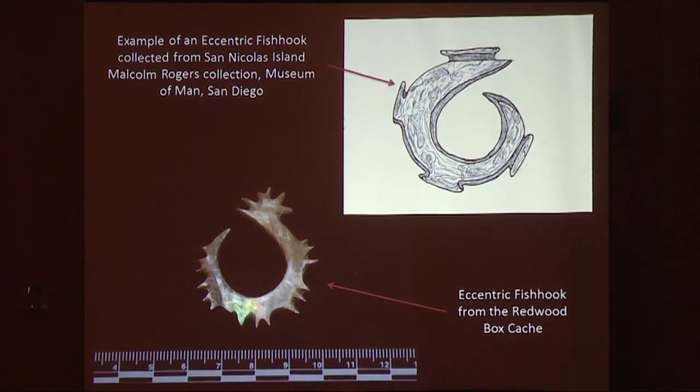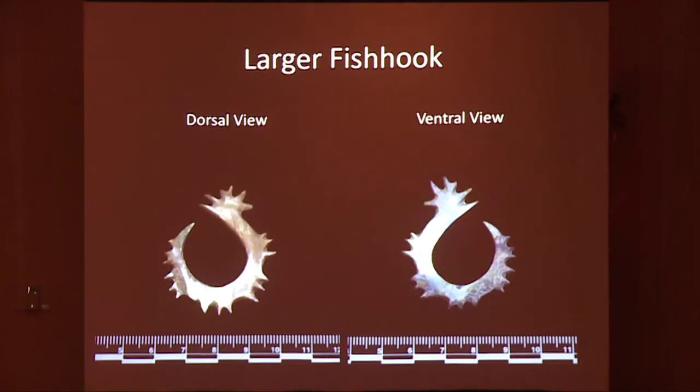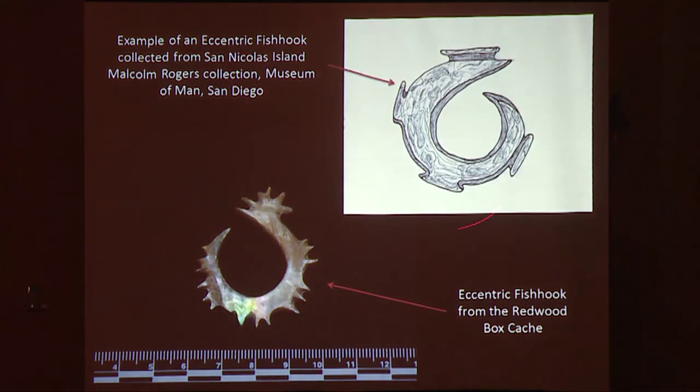This is a sketch of an ornate fish hook that was collected from San Nicolas, part of the Malcolm Rogers collection. It's interesting to compare this sketch to one of our fish hooks. This is probably ornamental as well.